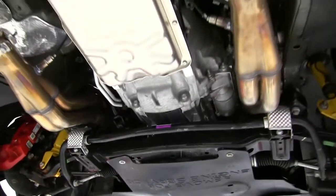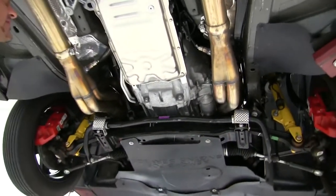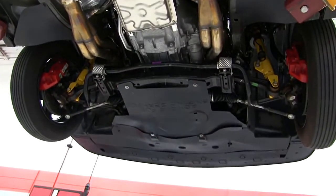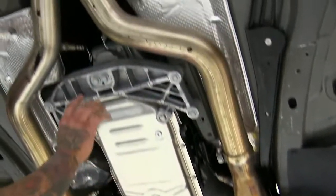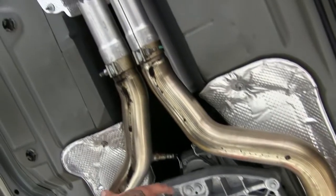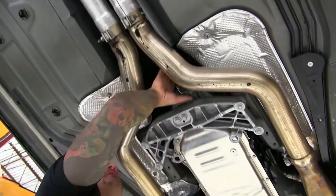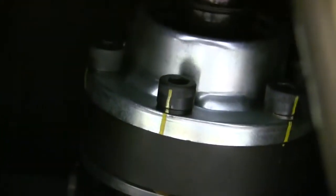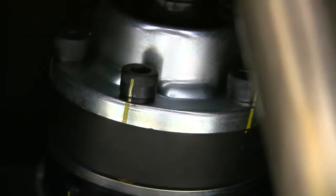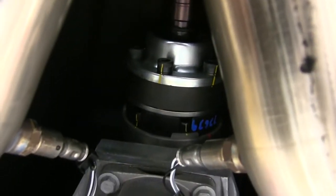Looking underneath — cats have been deleted, long tube headers, nothing special there. But the driveshaft has been upgraded, and if you look closely you can see every bolt on the adapter plate and the driveshaft has been torque-spec'd and marked with a marker.